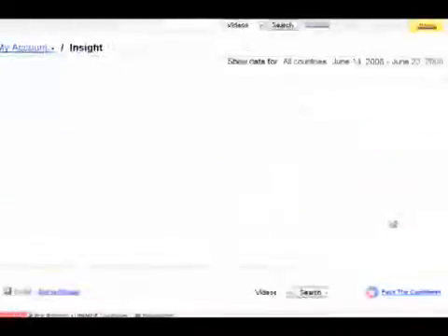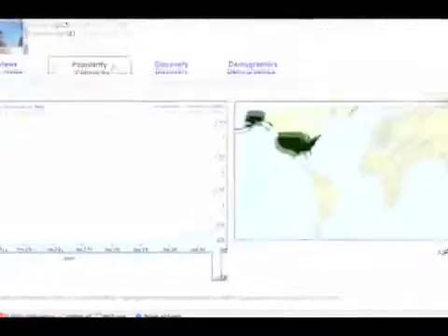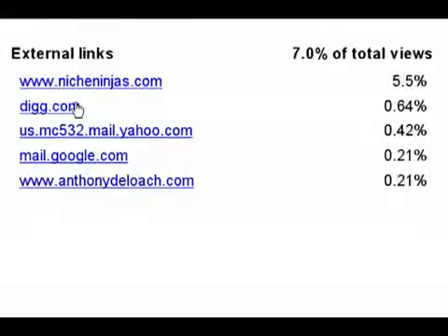We click on 'Insight' and we can view a bunch of cool data. We can see views — we have more views from Alaska and the United States than anywhere else. Click popularity is going up, and it's only been up for three days. Then there's the 'Discovery' section — this is really ninja. You can click on external links and find out where people came from. We did an article on Digg, so 0.64 percent of viewers came from Digg. Someone got an email about it from Yahoo Mail, someone got a link from Gmail, and someone went to Anthony's website and clicked through that way.